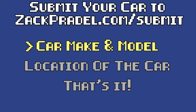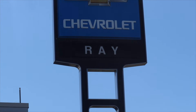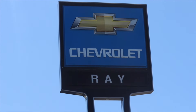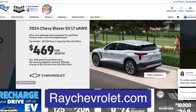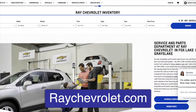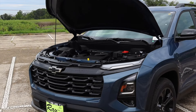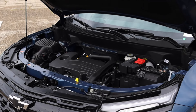If you'd like to submit your own vehicle, you can head over to my website zachpradel.com — it's a quick and easy submission form that takes under a minute to fill out. Huge thank you to Ray Chevrolet for letting me borrow their brand new Equinox. If you'd like to check out their inventory, you can do so in the description below. But let's get back to that 1.5 liter turbocharged four-cylinder under the hood.